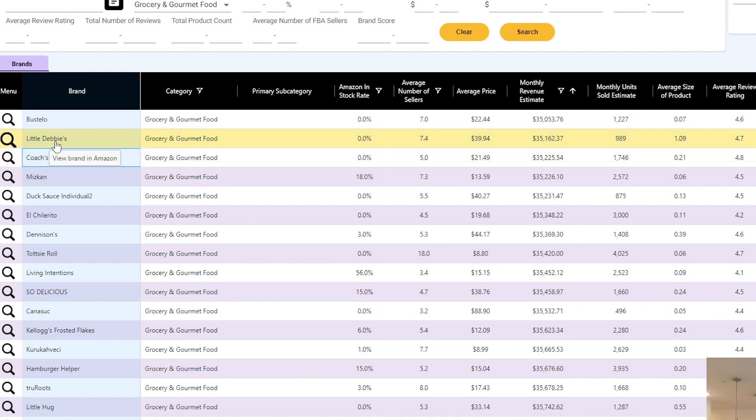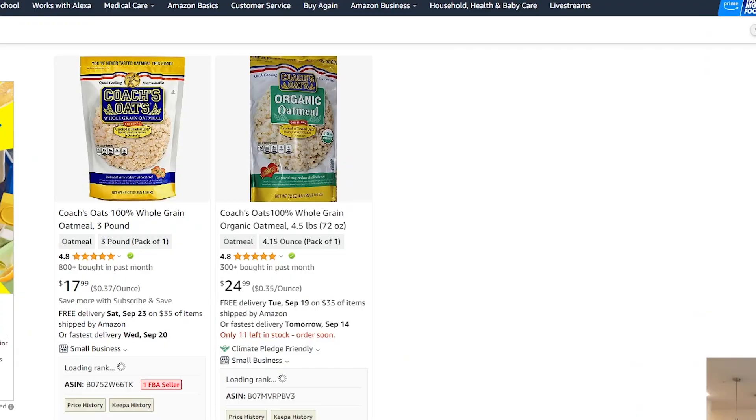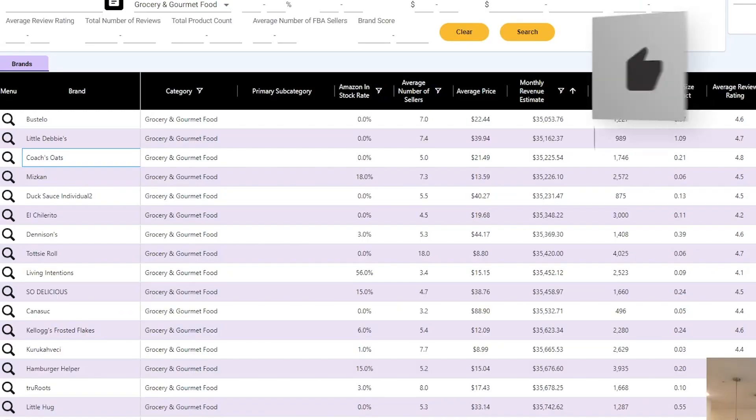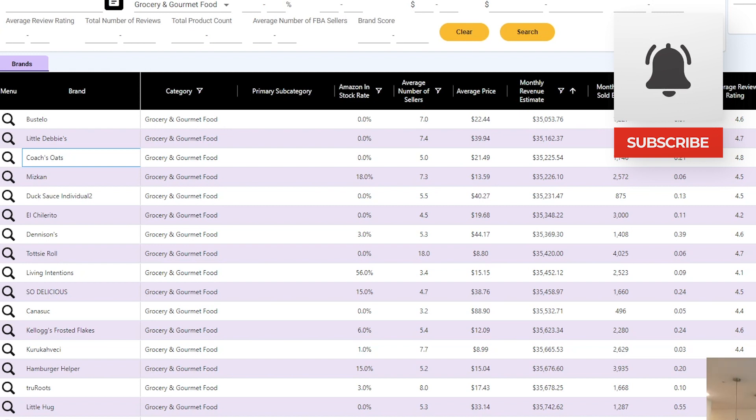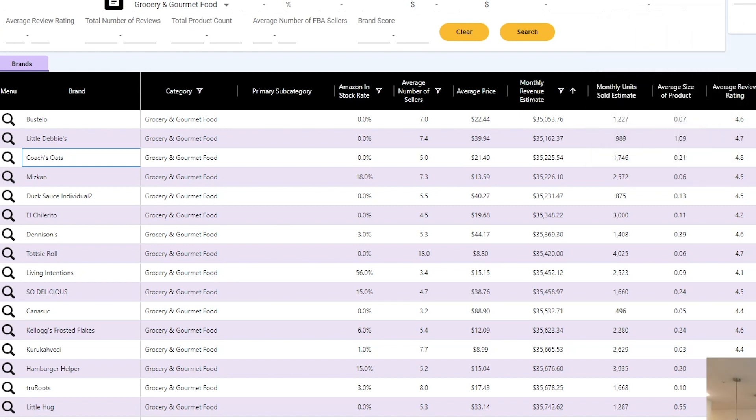The second one here is Little Debbie's. I know that Little Debbie's is a huge brand — they're owned by like a Conagra Foods or Nestle, one of those huge companies. So we're not going to look at Little Debbie's because they're a really big brand. It's probably going to be next to impossible to get a brand direct account with them. For this exercise, we're targeting brands that are smaller to mid-size, where we can go directly to the brand and have a relationship with them. So Bustelo and Coaches Oats — I don't think those are big brands, so we're going to look at those two first.